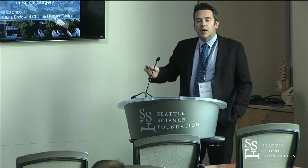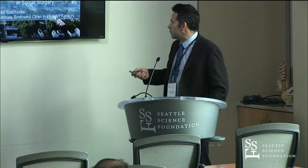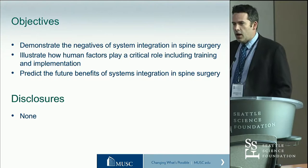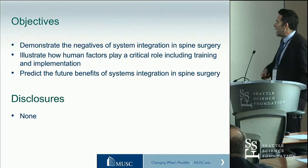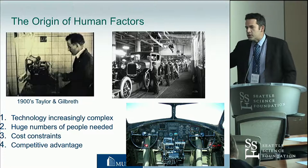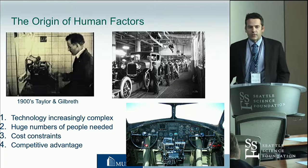I'm going to talk about some of these things conceptually. My objectives are to talk about the negatives of system integration-inspired surgery, to talk about human factors and the science of human factors, and how that relates to some of these things, and think about what that's going to mean for the future. Human factors comes about through the understanding that as we move from artisanal one-off processes to complex technological processes, as we increase the technical complexity, we need to be thinking about the individuals doing the work.